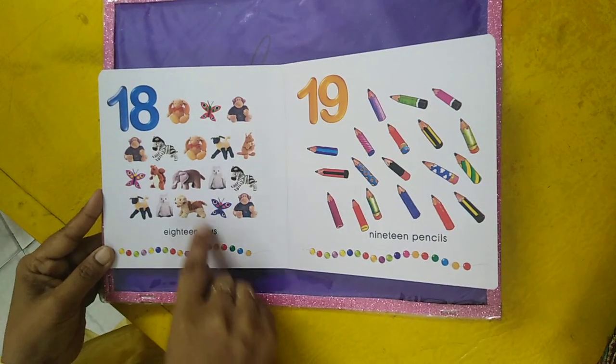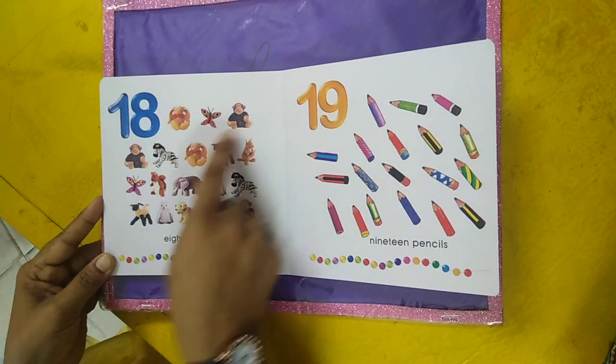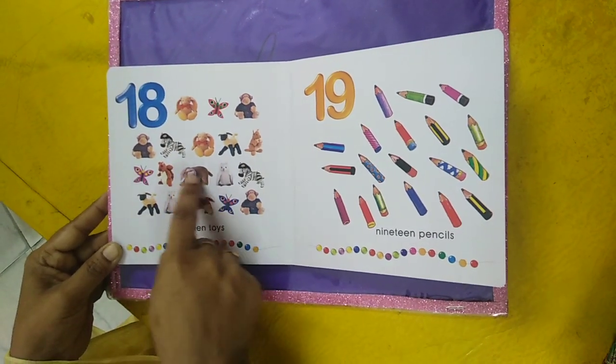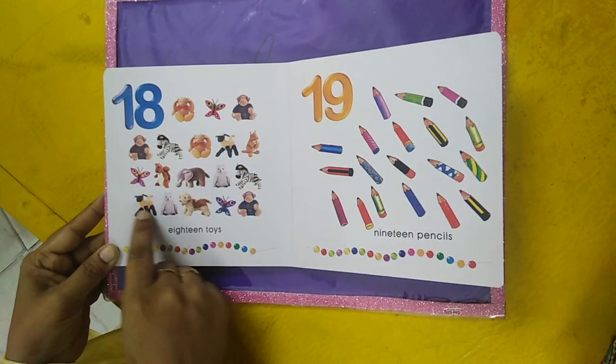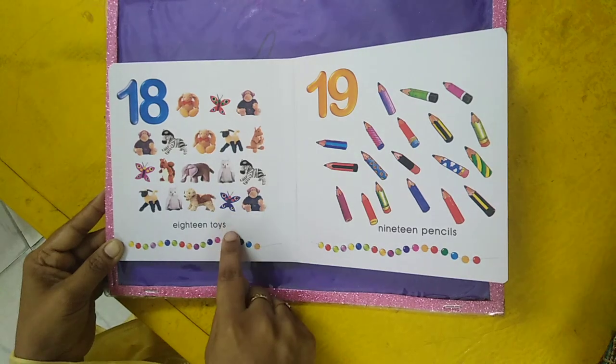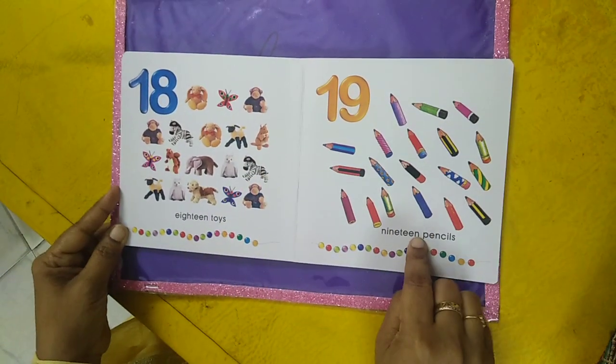Eighteen toys — one, two, three, four, five, six, seven, eight, nine, ten, eleven, twelve, thirteen, fourteen, fifteen, sixteen, seventeen, eighteen. Eighteen toys. Nineteen pencils.